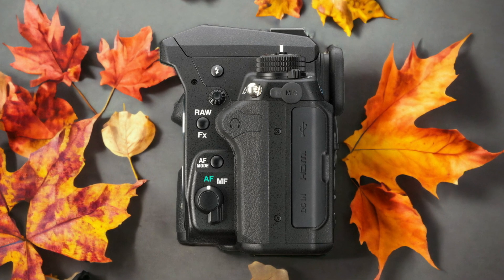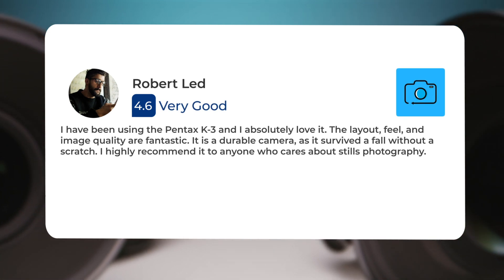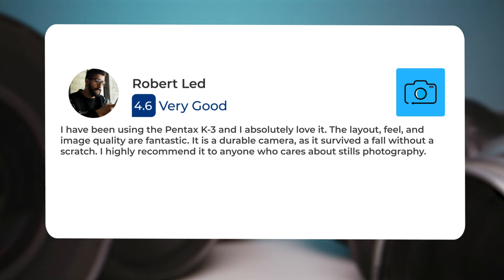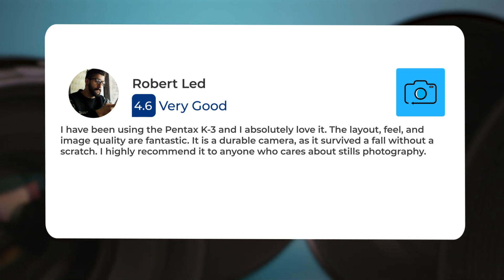Here's what people have to say about the Pentax K3. I have been using the Pentax K3 and I absolutely love it. The layout, feel, and image quality are fantastic. It is a durable camera, as it survived a fall without a scratch. I highly recommend it to anyone who cares about stills photography.